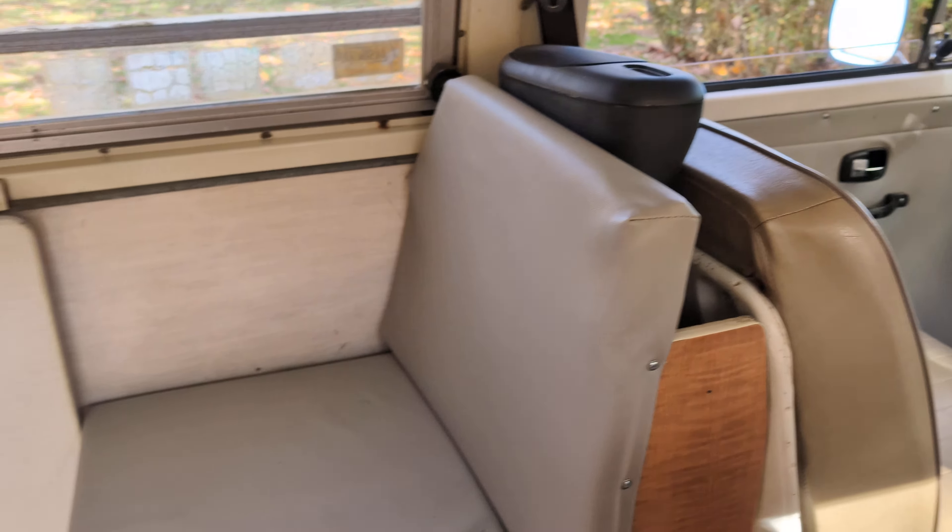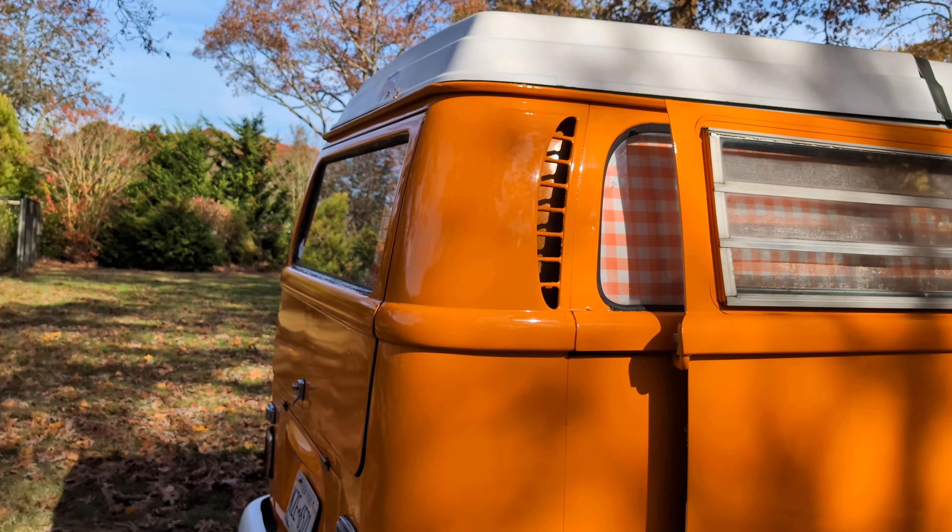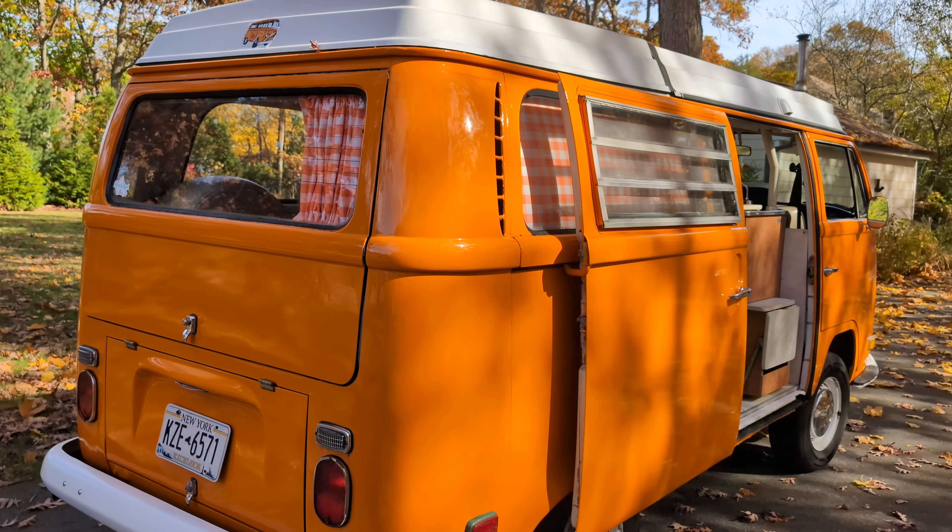We had the interior redone. It's got a new top. The engine runs flawless for a car of this age — I doubt it's the original motor. The thing drives straight; it's actually very surprising how well it drives.